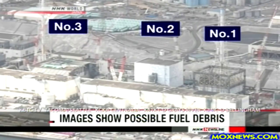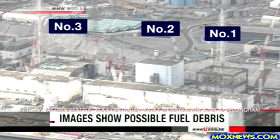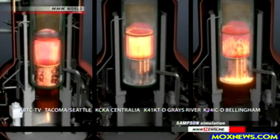For the first time, they've found what's likely to be fuel debris in one of them. They've been trying to locate molten fuel in the No. 3 reactor. The fuel is thought to have melted and fallen to the bottom of the containment vessel.